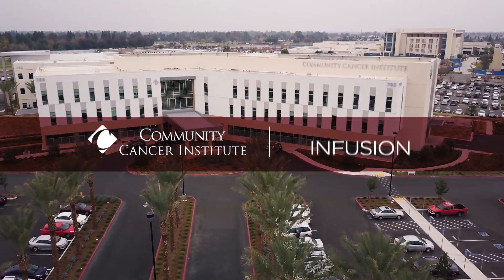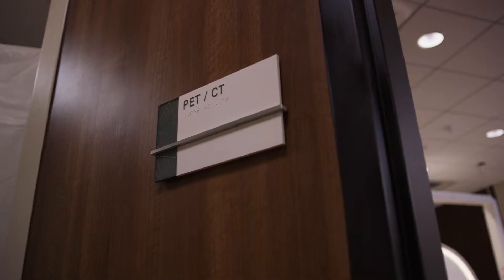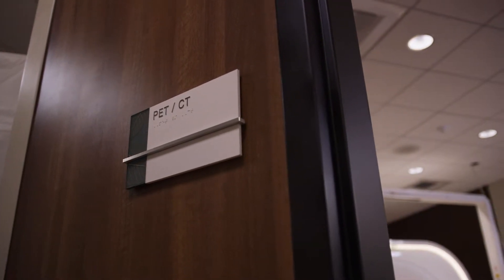PET CT is an exam we use to help detect certain types of cancer in the body. The PET CT we have here at Community Cancer Institute is the only fully digital PET CT system in the Valley.